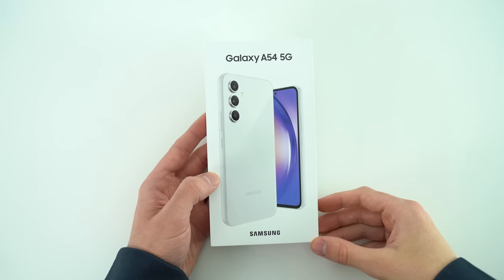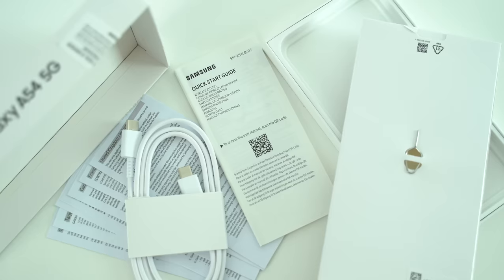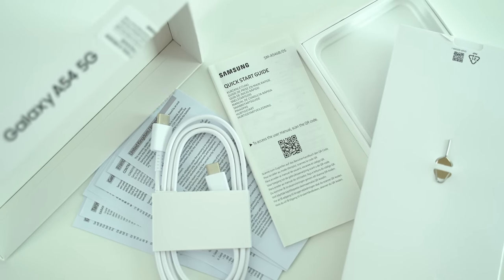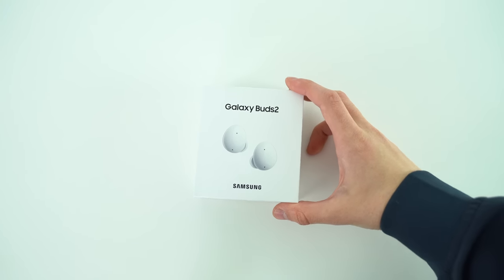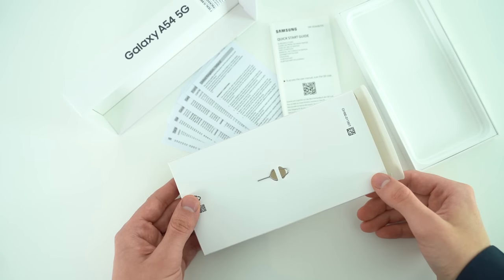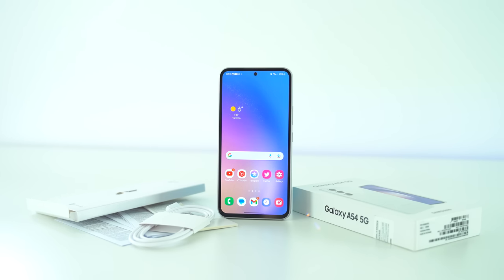The unboxing experience was the most underwhelming part of this purchase. The box is nice, but inside we only find a USB-C to C cable, paperwork, and the SIM tool. Since I pre-ordered my phone from the UK, I got a free pair of Galaxy Buds 2 for being an early purchaser. I do wish Samsung would still provide a clear plastic case in the box, but package contents vary depending on your region, so if you have the A54, let me know what came with yours.